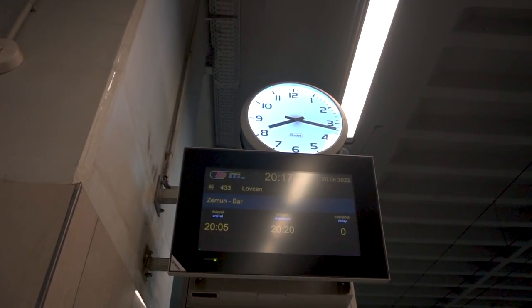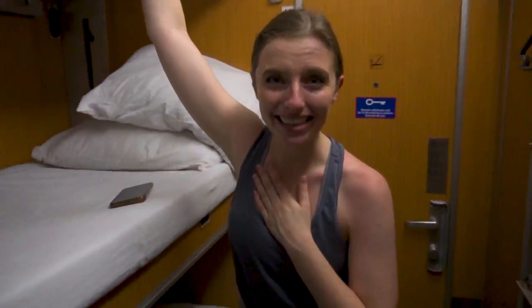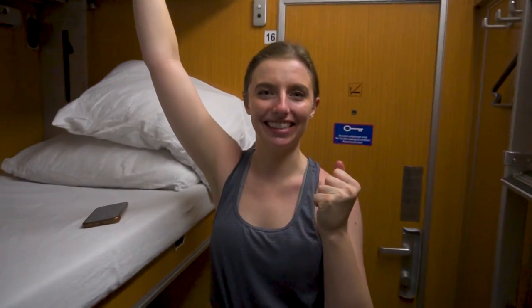8:20 on the dot and we are moving — and we were so close to missing this train. So we are on the Lovećen, which is the night train from Belgrade to Bar, and when we walked in we were a bit surprised to find that there were three beds, but luckily he just confirmed it's just us tonight.